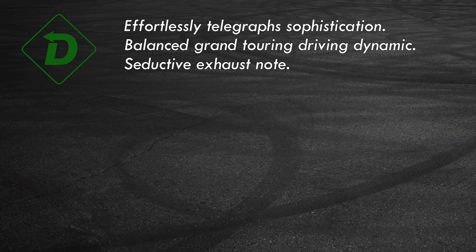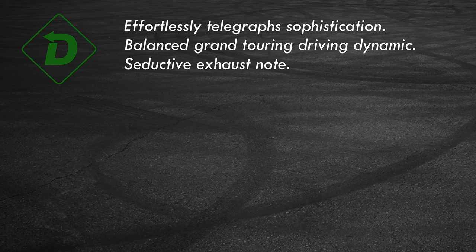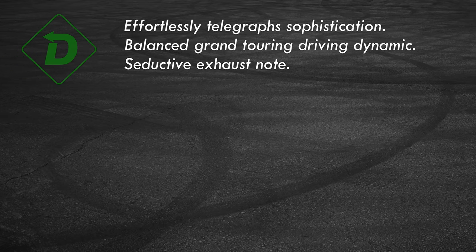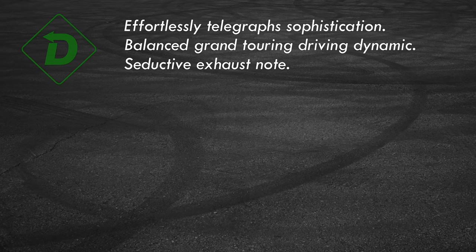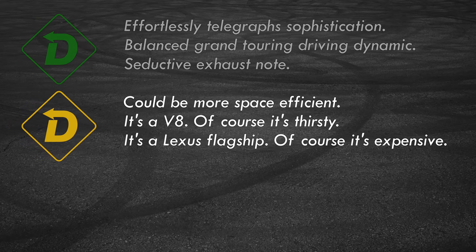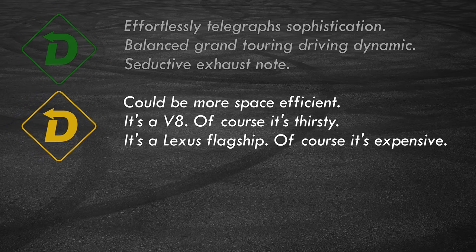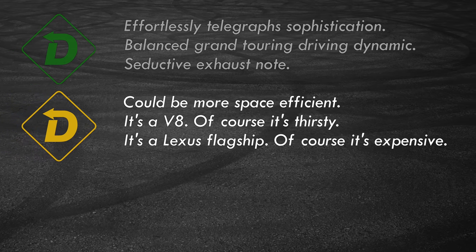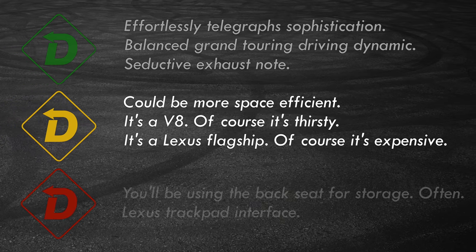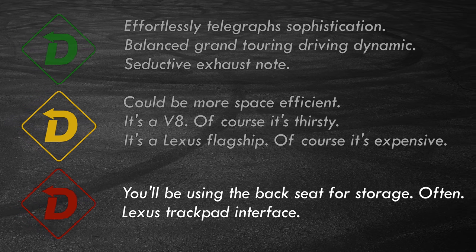Red light, green light — it's a recap of what I think of the car. Green light: it's not just a luxury convertible, it's beautiful and distinctive — don't buy it if you're in the witness protection program. Lexus nailed the comfortable and controlled blend of driving dynamics, and have I mentioned the V8 engine note? Yellow light: for a large vehicle, the cabin is cozy with the back seats mostly there for appearance's sake. An 18-mile-per-gallon fuel economy average is not exactly earth-friendly, and not many can swing the payments on a vehicle this spendy. Red light: that's a mighty small trunk for a car this size, and of course, there's the Lexus trackpad interface.